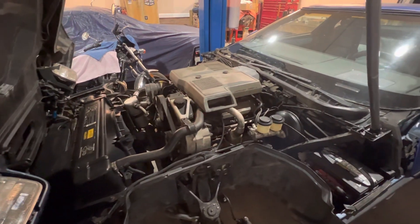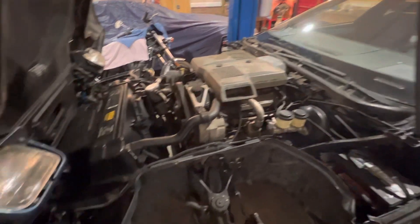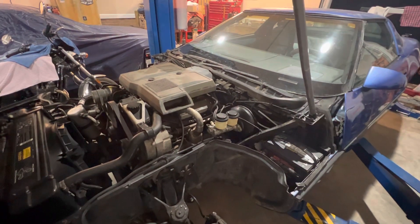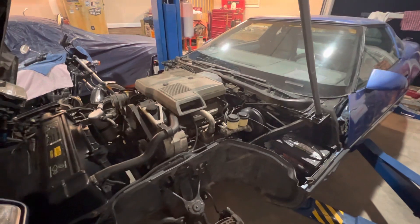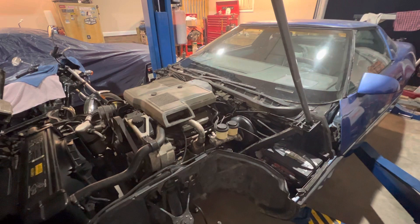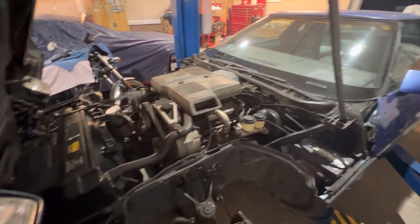New thermostat too. I had to replace the cooling fan switch and get the cooling fan circuit working like it's supposed to. I had the oil pan off — it had a very bad leak on the oil pan gasket. So I fixed all that and put a new rear main seal in it while I was at it.